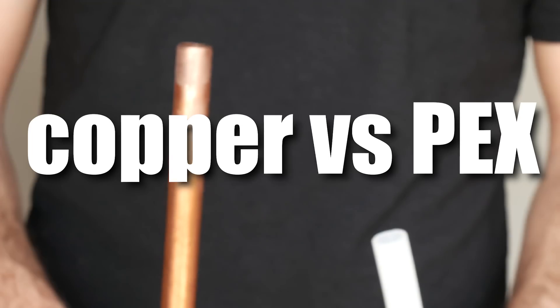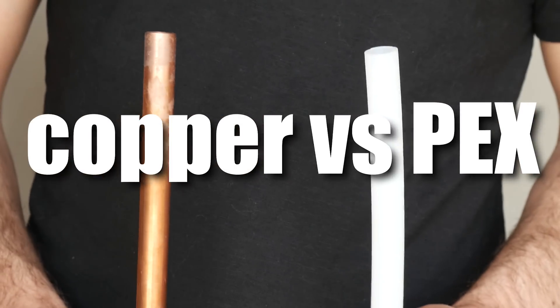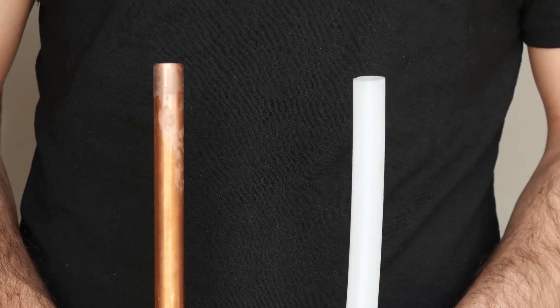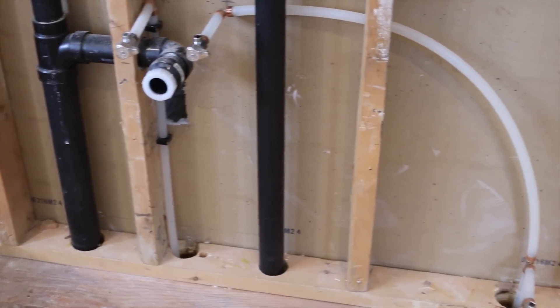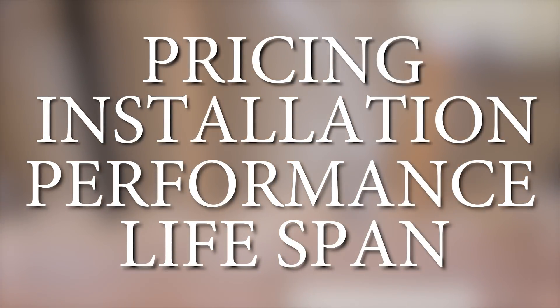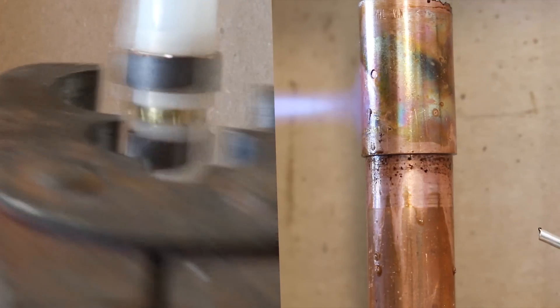Welcome back. The big question everyone is asking is what's better between copper and PEX. There's a lot of debate between old-school plumbers and the newer generation on which is best, and in this video I'll be talking about the pricing, ease of installation, performance, and lifespan of both pipe types so you can better choose what's best for your particular application.